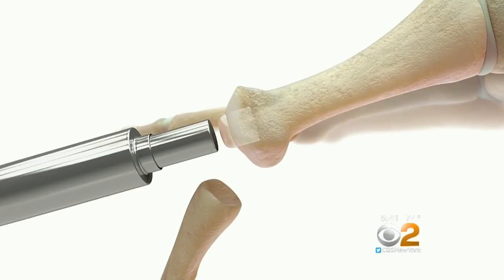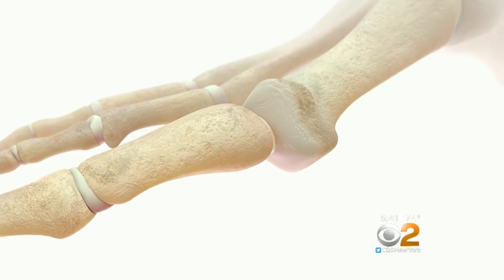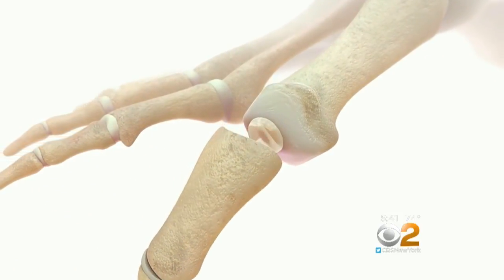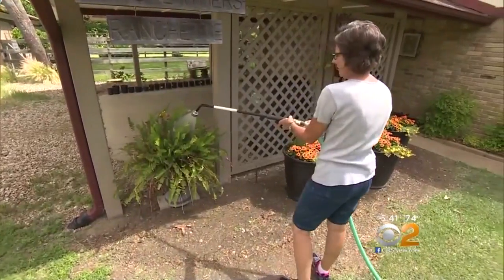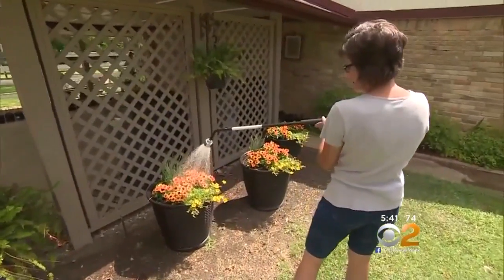The implant is currently approved in the U.S. for the big toe, but doctors in Europe are also using it in patients suffering arthritis in other small joints in the hand and foot. Kimberly says it's a decision she's never regretted at all. She returned to her active lifestyle pain-free just days after her surgery. And because the Cartiva implant is FDA approved, it should be covered by most health insurance.